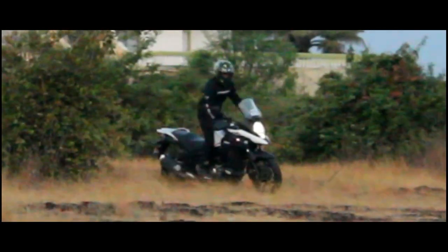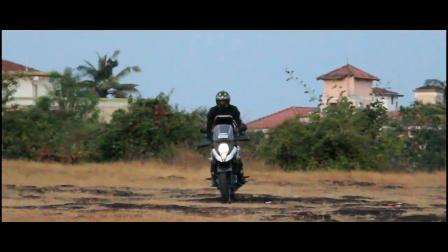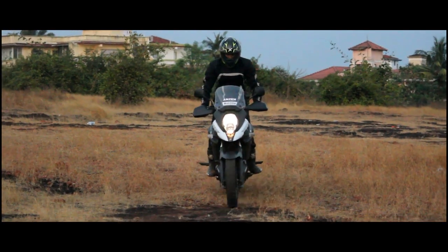Off the beaten path, the spoked wheels can take some serious punishment, letting you have the fun. Unfortunately, the EVS cannot be switched off, which is a bit of a bummer.